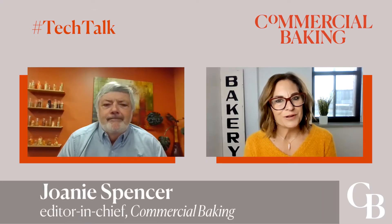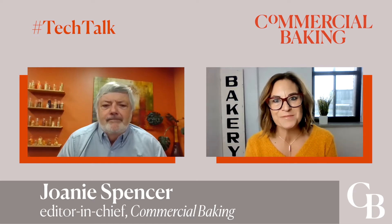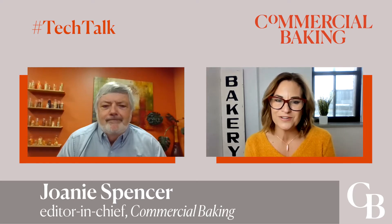In this Tech Talk, I am learning about how the advantages of continuous mixing multiply as throughput increases. I'm talking with Jim Warren, VP of Exact Mixing for Redding Bakery Systems. Thanks for joining me today.